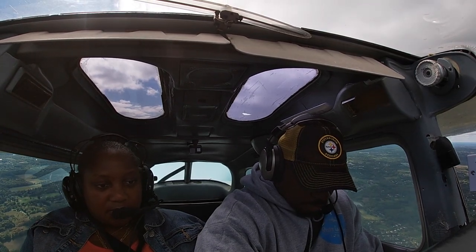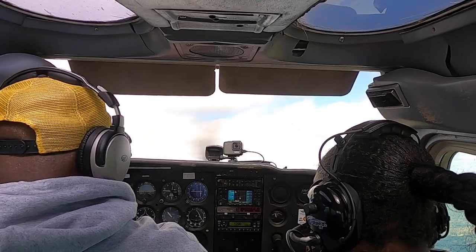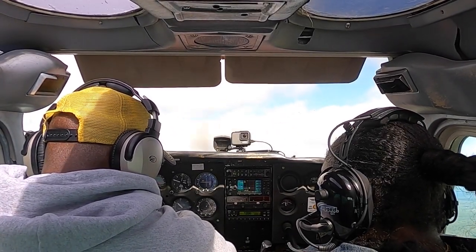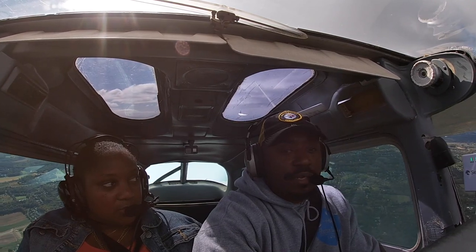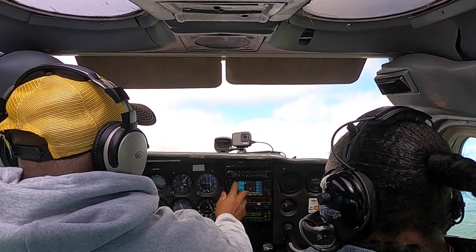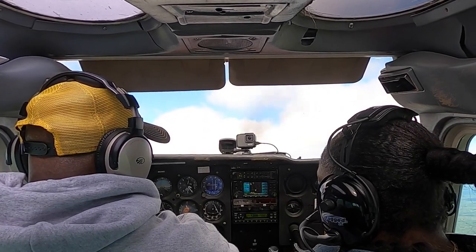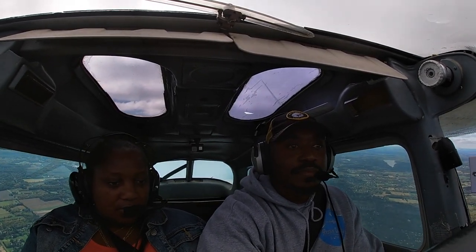Now switching over to the tower. I'm going to put Lincoln Park's frequency in — they actually share their CTAF with Essex County. There's a lot going on here. Climbing out at almost a thousand feet per minute, though it's variable as we hit different winds. Now we're in cruise phase — this is where you just get to enjoy it a little bit.